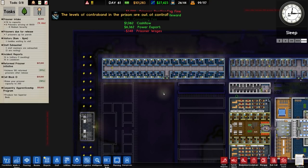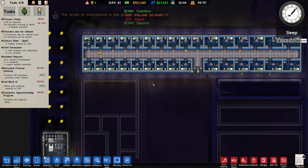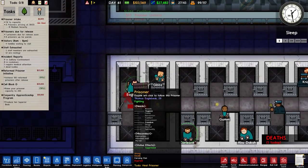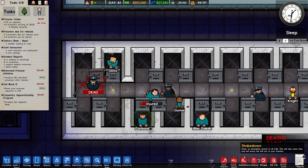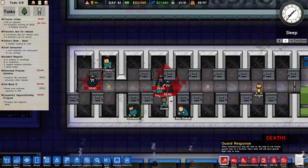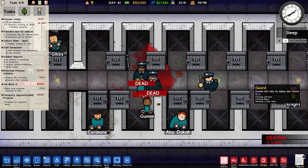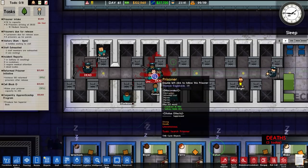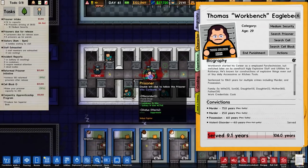We are now on 91% for the Reformed Prisoner Initiative — need to achieve 100 reformed prisoners after release. No superior beds produced yet. Then Eagle Beak has killed a guard. Thomas Eagle Beak — strong and deadly — is going to spend a lot of time in solitary now.